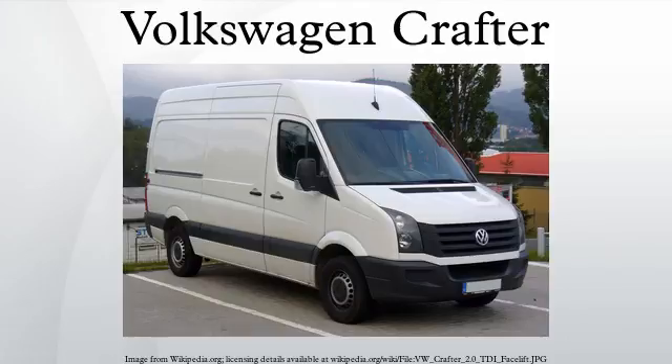The Volkswagen Crafter, introduced in 2006 and built by Daimler AG, is the largest three-to-five-ton van sold by Volkswagen Commercial Vehicles. The Crafter officially replaced the LT nameplate first launched in 1975, although it is known as the LT3 as its production plant code. Starting with its second generation, the Crafter is a rebadged Mercedes Sprinter with a VW powertrain. It has also been sold by Daimler as the Freightliner Sprinter and Dodge Sprinter.